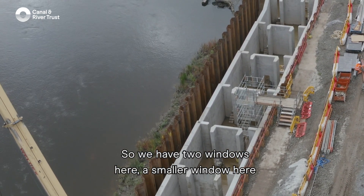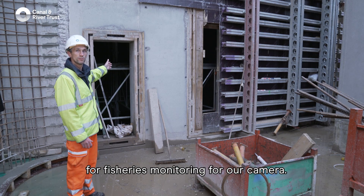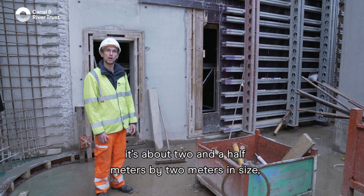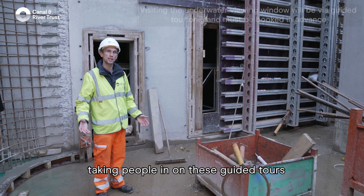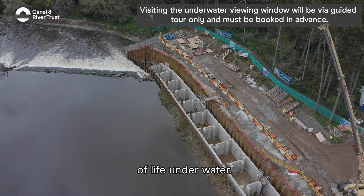We have two windows here: a smaller window on the left which will principally be used for fisheries monitoring via a camera. On this side there'll be a window about two and a half metres by two metres in size — a really big window — which will be great for viewing, taking people on guided tours and giving young people a great perspective of life underwater.